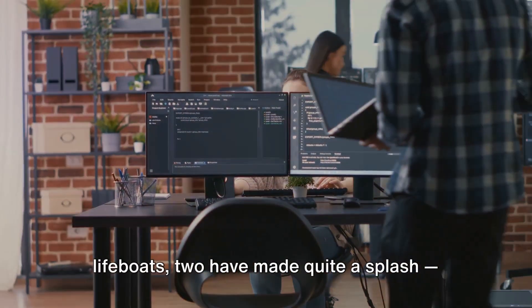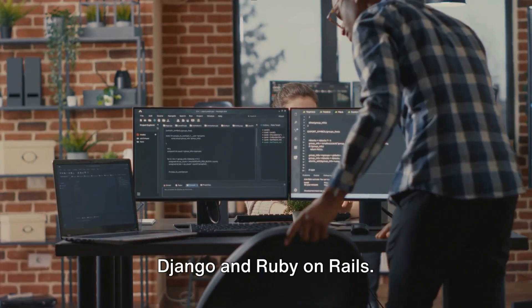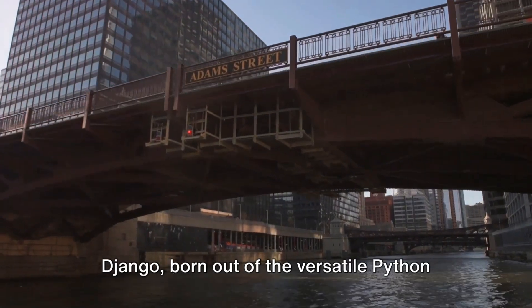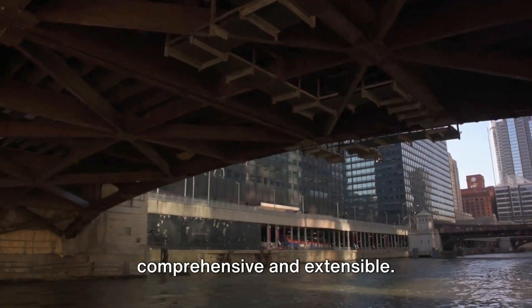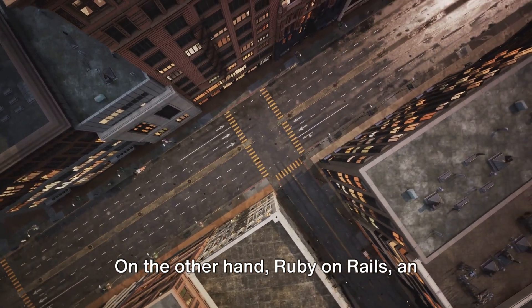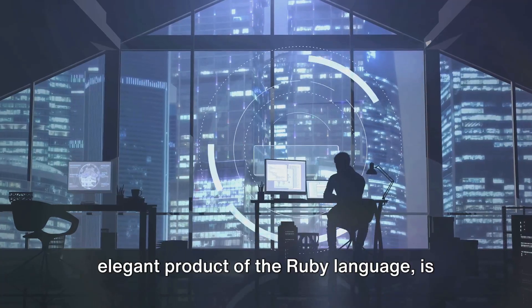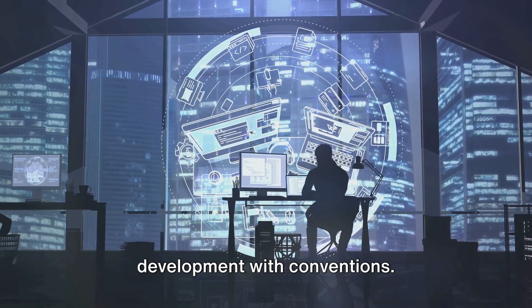Now, among these lifeboats, two have made quite a splash: Django and Ruby on Rails. Django, born out of the versatile Python language, is like a Swiss army knife — comprehensive and extensible. On the other hand, Ruby on Rails, an elegant product of the Ruby language, is like a high-speed train, streamlining development with conventions.